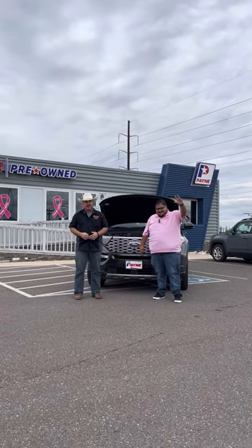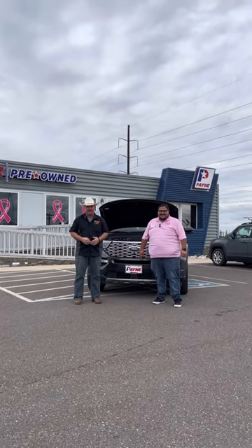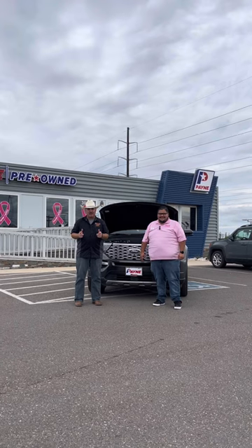Hey everybody, Chris Marshall of the Payne Street Team, brought to you by Payne Auto Group Valleywide and PayneAutoGroup.com, where we have what you want located to get us regardless.